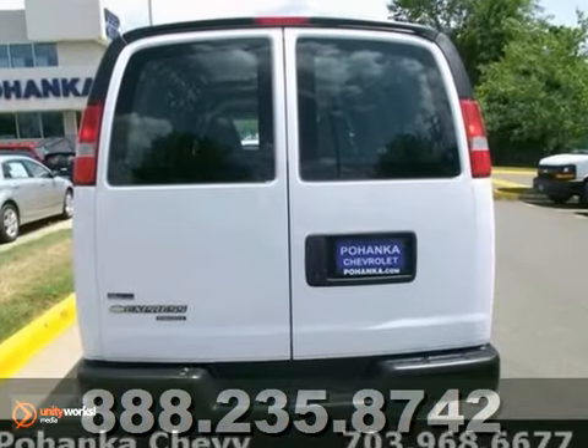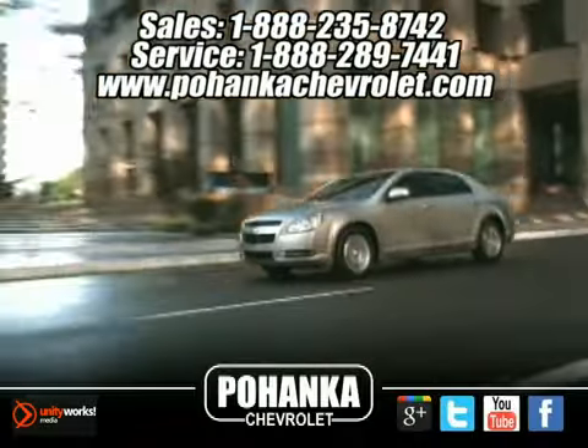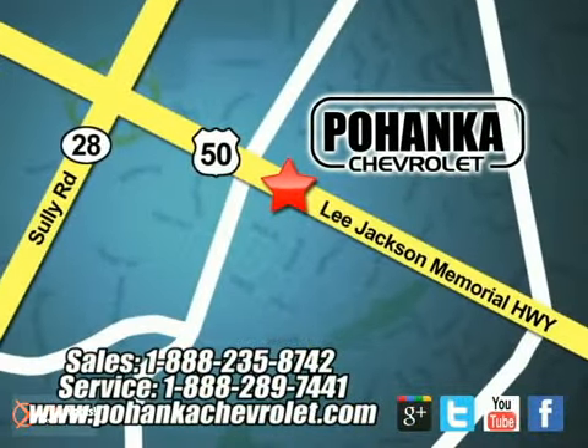Once it finds a new home, it's going to do its best to make everybody happy. Come in for a test drive. Bohenga Chevrolet is a great place to buy a car. We're conveniently located at 13915 Lee Jackson Memorial Highway, Route 50, in Chantilly.